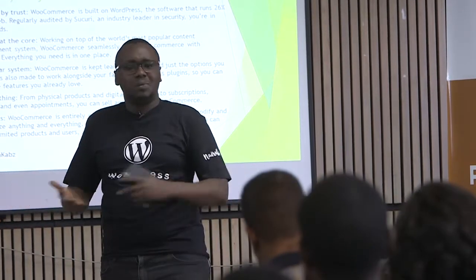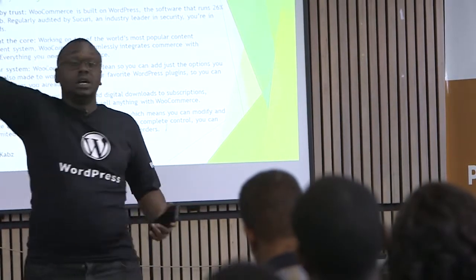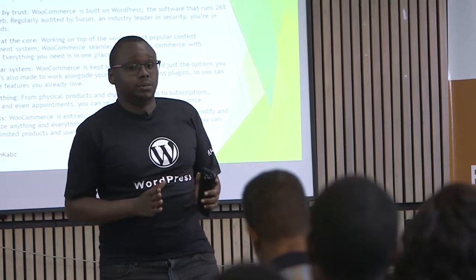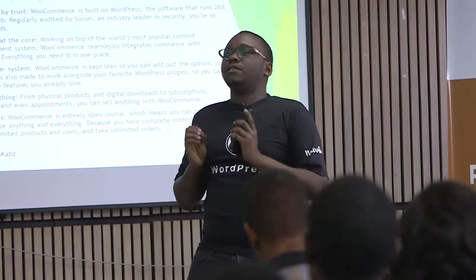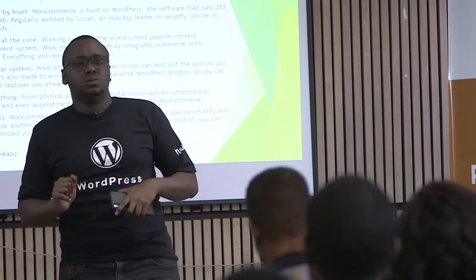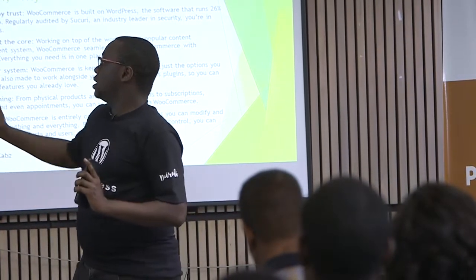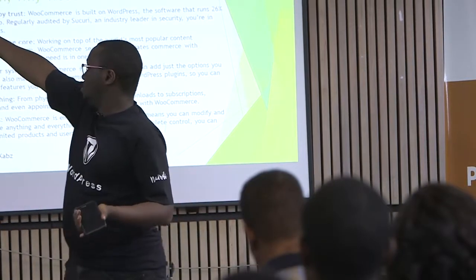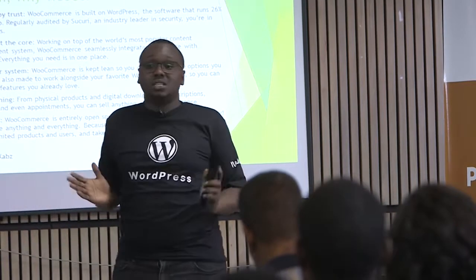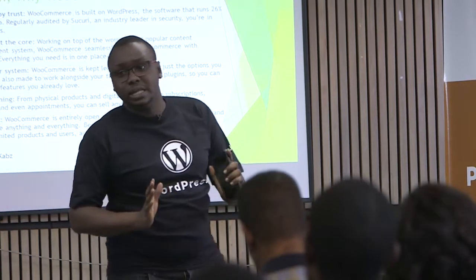It's built on WordPress. WordPress powers almost 28% to 32% of the web currently. We have more than three million websites built on WordPress. And it's regularly audited by Sucuri, the company entrusted with security. So basically, when you're using WooCommerce, you're in good hands.